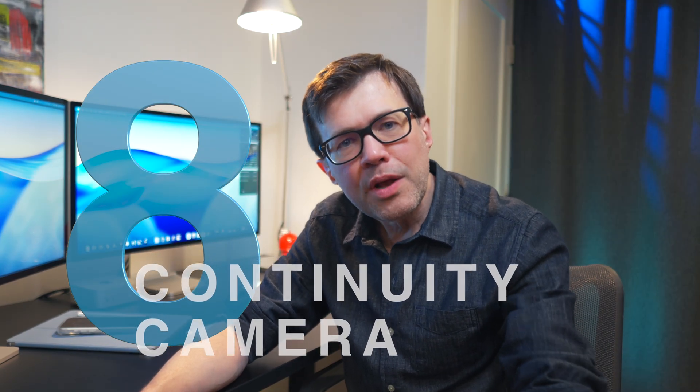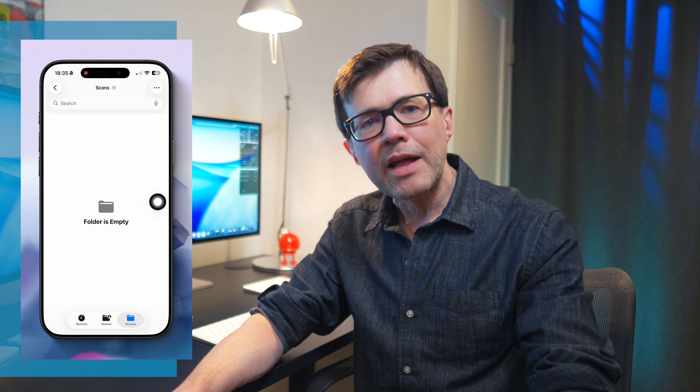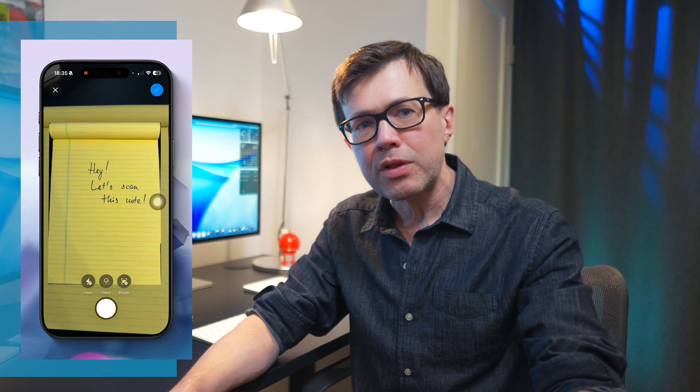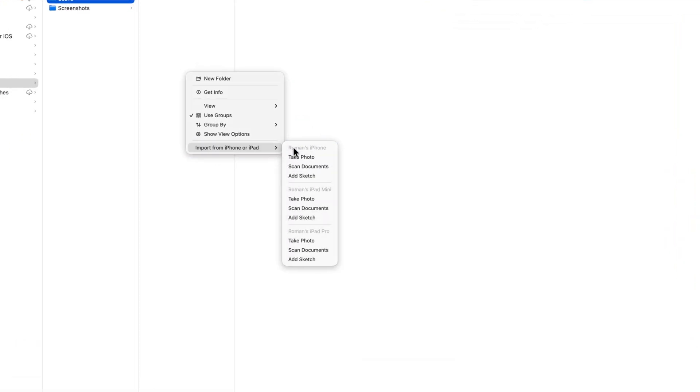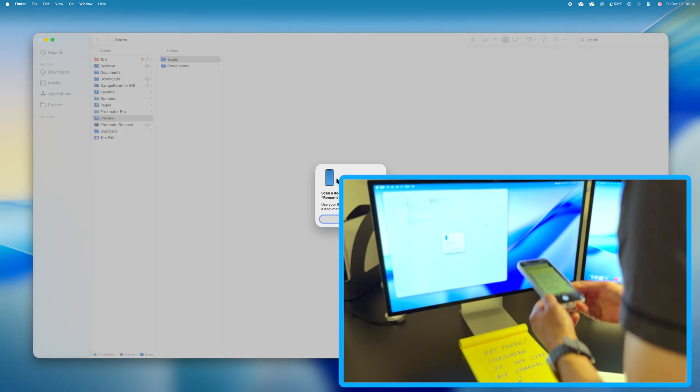Number eight: Continuity Camera. This feature can be used in three helpful ways. First, document scan. I remember the awful experience every time I had to use Adobe Scan — creating an account and going through a bunch of steps just to save my scan. Now, on any of your devices, go to your Files app, navigate to the folder where you want to save your scan. On iPhone, click the three dots on the upper right, select Scan Documents, and point to the document — your iPhone does the rest, even if your camera isn't perfectly aligned. On Mac, right-click, select Import from iPhone or iPad, choose the device, and click Scan Document. Your phone will immediately come to life with the camera already in scan mode. Just point to the document.